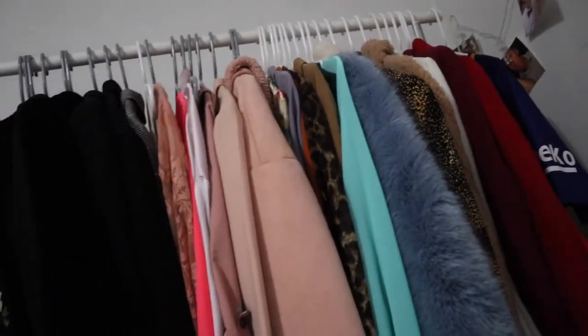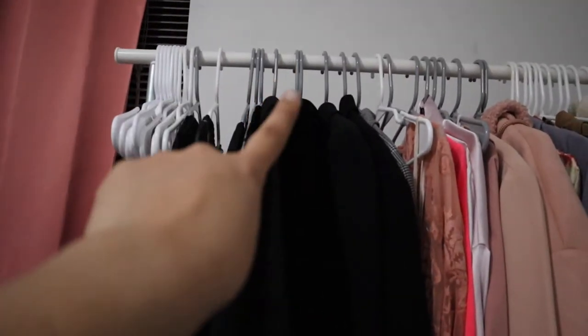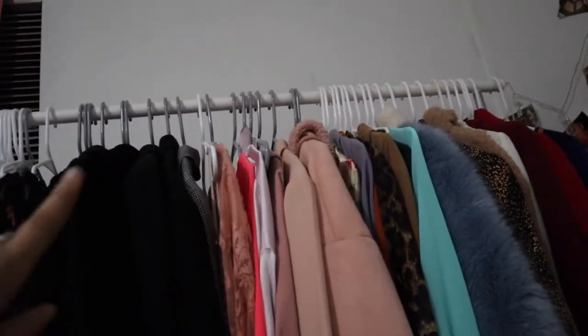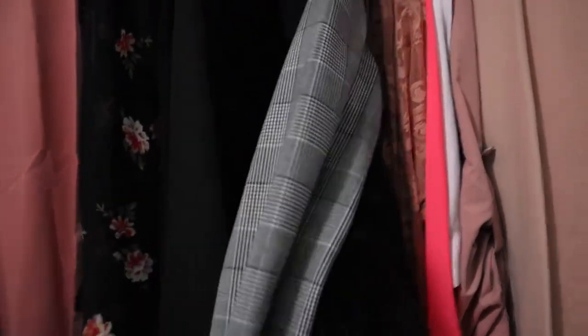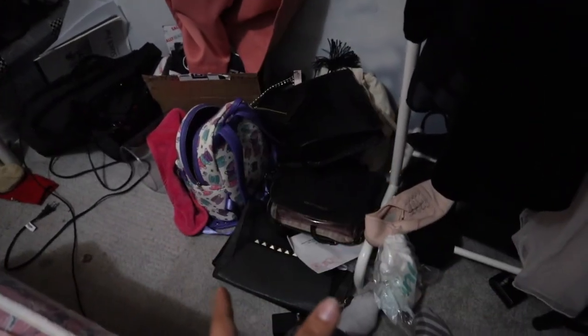Alright guys, as promised, I'm gonna show you a little room tour. It's already 10:25 — I passed my time limit but it's okay. These would be like coats and blazers. I ended up putting gray hangers because I ran out of white, and I think I'm gonna change them all to gray. I have black, then black and white, then pinks, purple, orange, tan, blues, and so on.